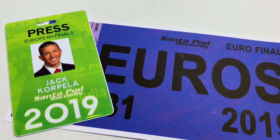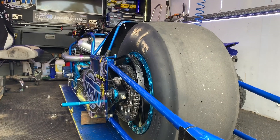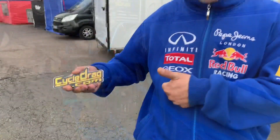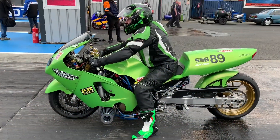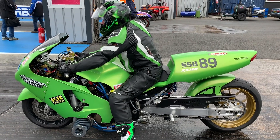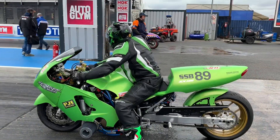I want to thank the whole crew over there for inviting Cycle Drag to come over and cover this prestigious event. It was great to meet all the riders and all the teams. Beautiful to see the Cycle Black Racing — go Santa Pod. Humbling to see the individuals that know about Cycle Drag even over in the UK. Let's keep this thing growing. Let's get started with Super Street Bike, presented by FIM Europe.